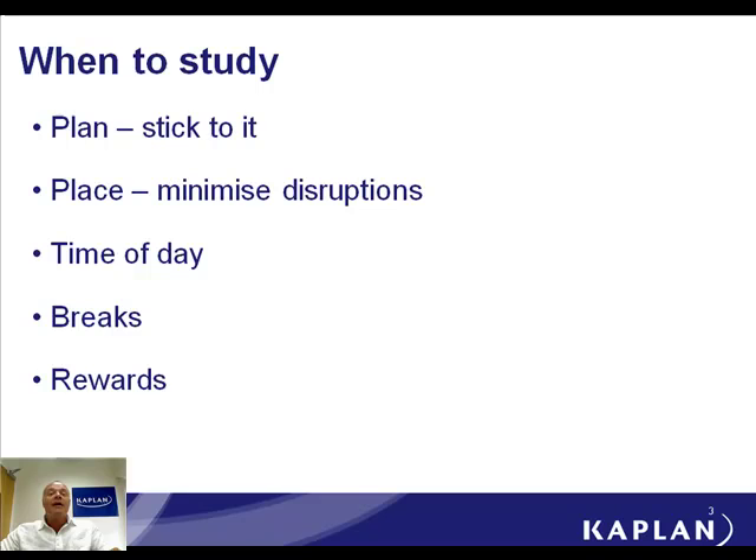Build yourself a reward. Tell yourself: once I've done this bit of study, I'm going to do something that I value, something that I enjoy, so that you've actually got something to look forward to. And then it will make it a little bit more pleasurable. And try and use dead time. Everybody has times in their life when they really can't be doing anything useful — like you're on a train, you're waiting at the dentist, something like that. So take study material with you to use those times when you really couldn't do anything else.